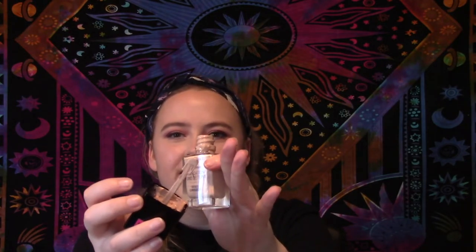I finished a foundation — this is the Wet n Wild Photo Focus Dewy Foundation. I really loved this. I'm not a huge fan of the paddle applicator; I wish it had a pump. There's still barely any left but you can see the paddle. It's a really cheap foundation but it's very good and hydrating.